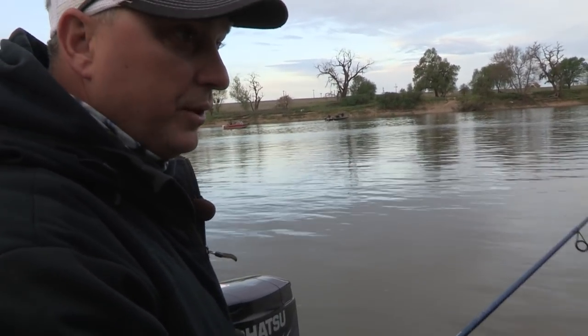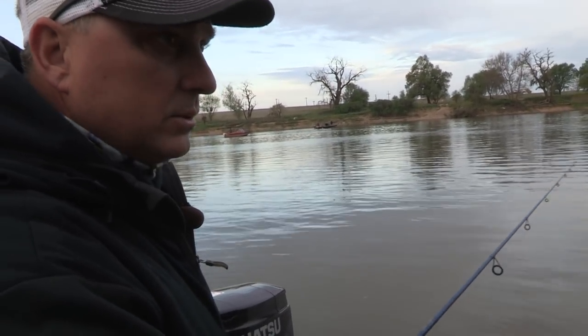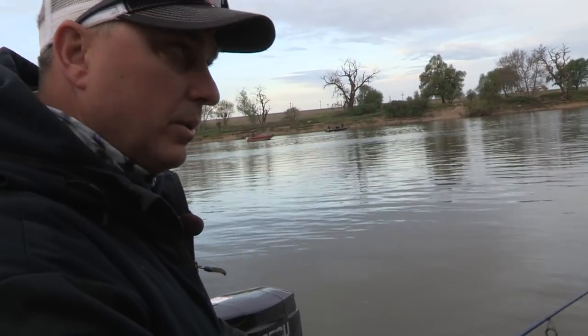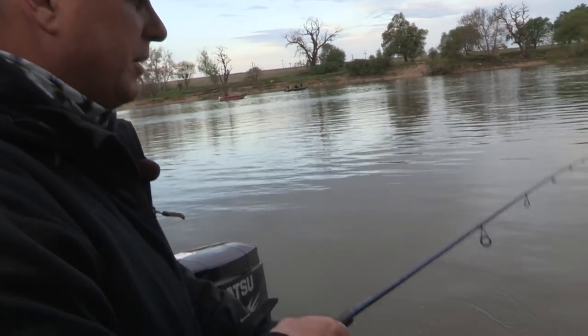Ryan's caught two fish already and we just started, so slow it down, slow your fishing down, and you're going to catch fish. They're here. You just got to slow down, get in the right spot, put it in the right place at the right time, and you're going to get a fish.